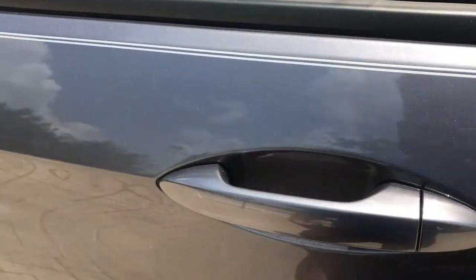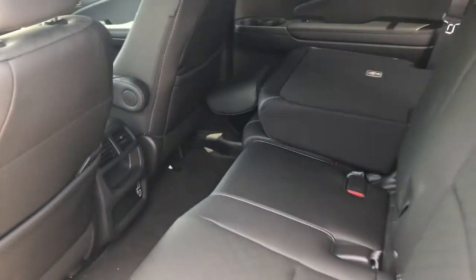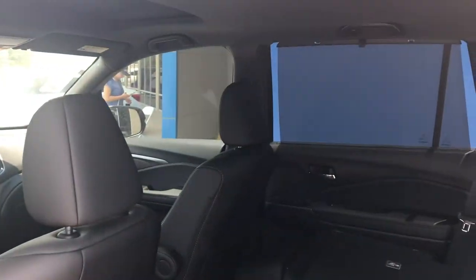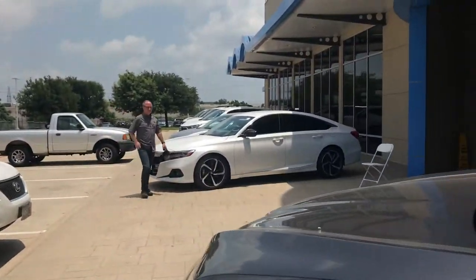Let me open this up — here we go. USB ports for your passengers. High-quality leather seats, sunscreens are included — you see the sunscreen over there. All right my brother, we'll see you soon. Howdy Honda.